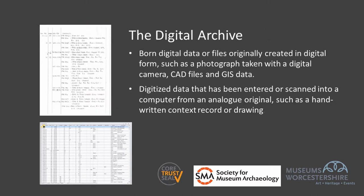Digital material is part of the documentary archive and that might include either born digital data — those originally created in digital form, like a photograph taken with a digital camera, or CAD files or GIS data. But it can also include digitised data that has been entered or scanned into a computer from an original analogue version, such as a handwritten context record or a drawing.